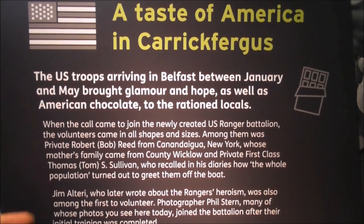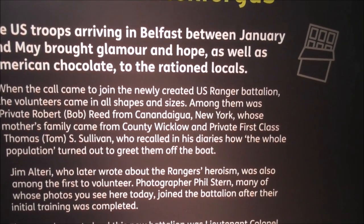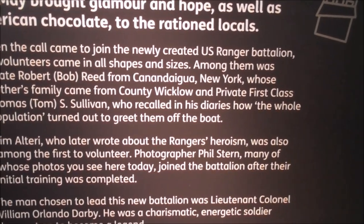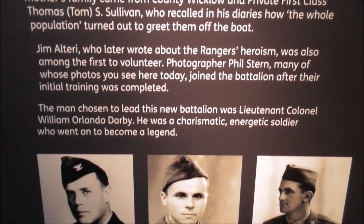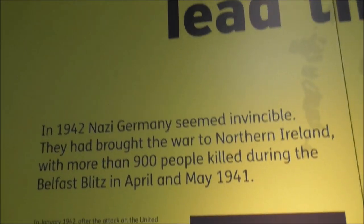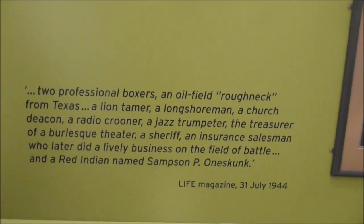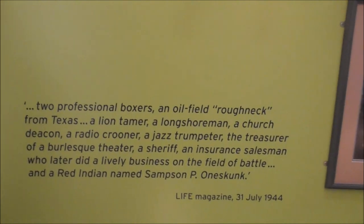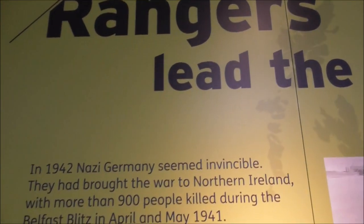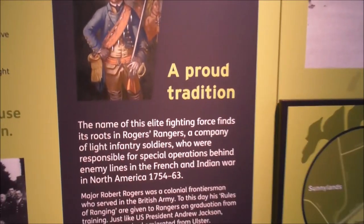And Private First Class Tom S. Sullivan recounted how the whole population turned out to greet them. Bob Reid has been back here with about 14 or 16 Rangers from that time who were here. This is the lead-up to the Rangers' formation, and it's all here folks.